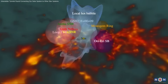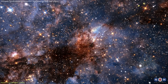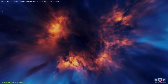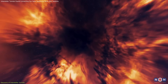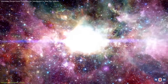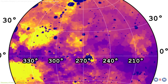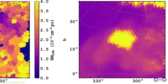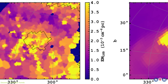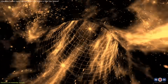The discovery of interstellar tunnels within the Local Hot Bubble marks a significant leap in understanding the interstellar medium. These tunnels, composed of hot, low-density plasma, appear to act as conduits linking our solar system to distant star-forming regions and other galactic structures. Astronomers further analyzed Erosita's high-resolution X-ray data to validate the presence of two prominent channels extending toward Centaurus and Canis Major. These tunnels are part of a larger, interconnected network within the Milky Way.